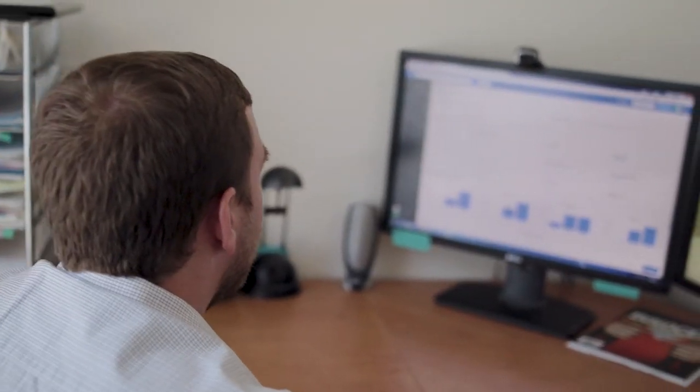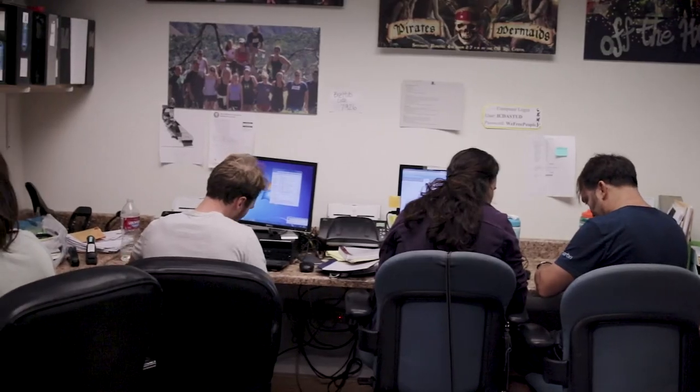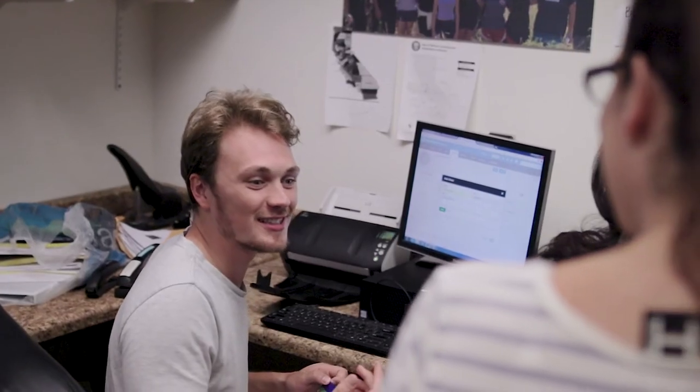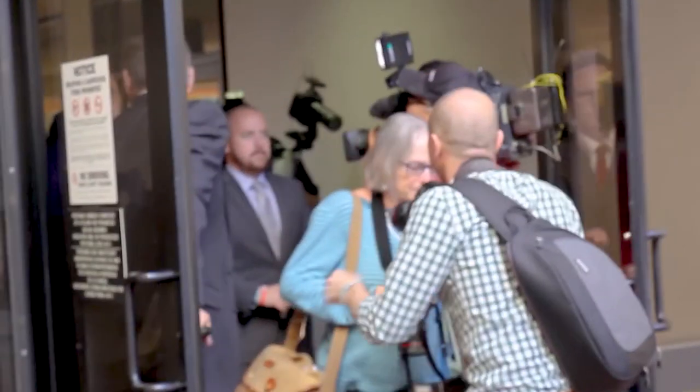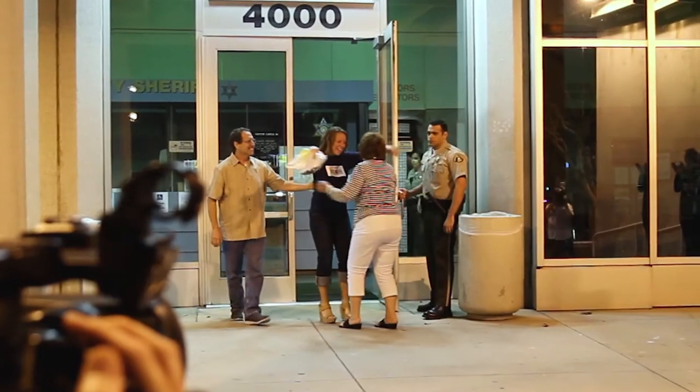It's really important for students to get hands-on experience with a case management system like Clio. The software, the technology, is going to be something they're going to use through the rest of their careers. You don't need to have some bulky IT solution at your law school. You don't need to have all of your files saved on your own computer system. It's all saved on the web and it's free and available for any clinical program that wants to use it.